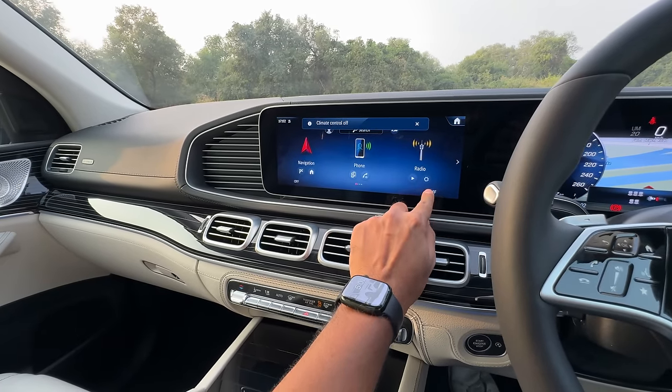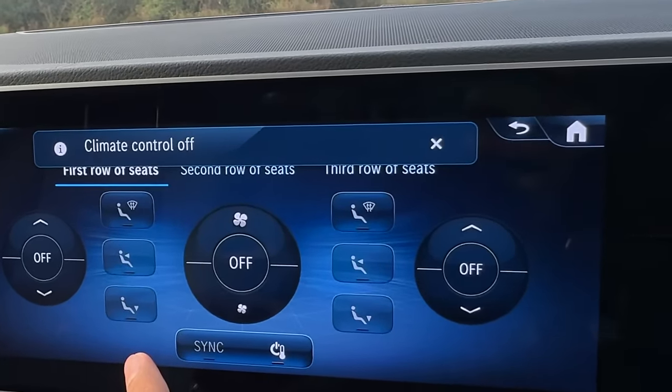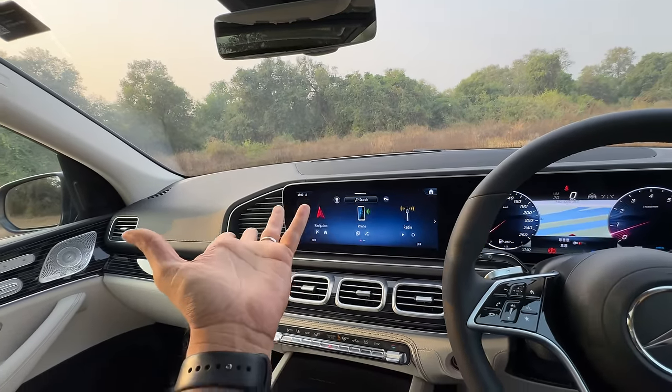I press this and it says first row of seats, second row of seats, and third row of seats — because it has got five-zone climate control air conditioning. But why is there no control for the third row passenger?